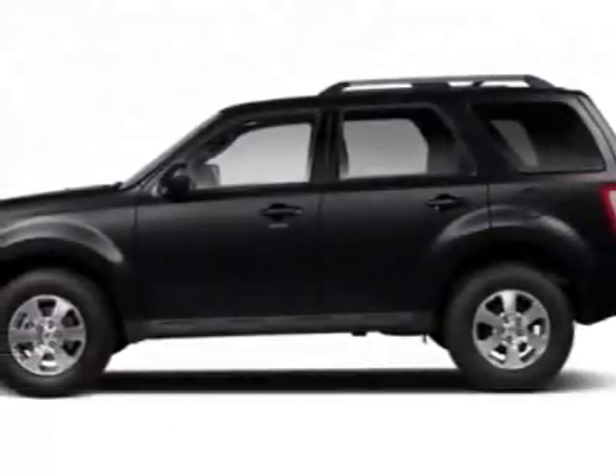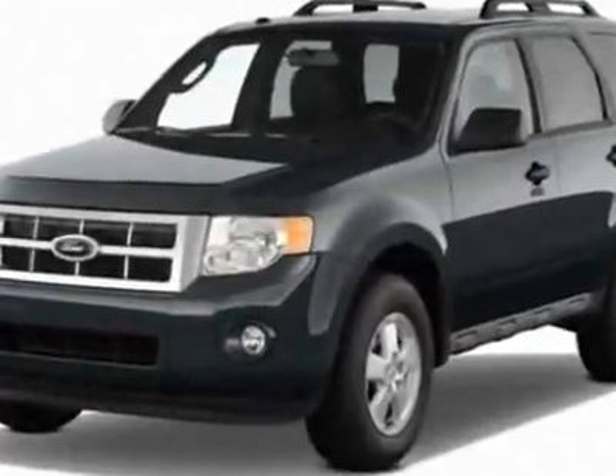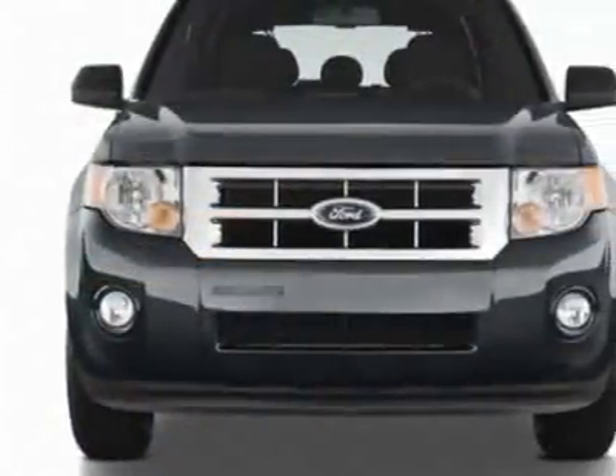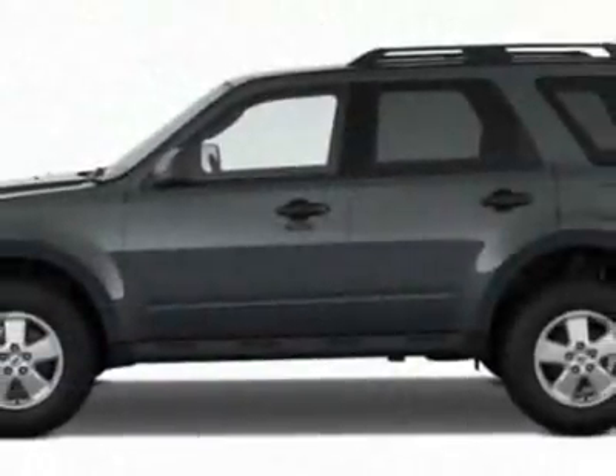Take a look at this new 2012 Ford Escape. For your protection, this vehicle has a full factory warranty. This vehicle gets an estimated 21 miles per gallon in the city, and an estimated 28 on the highway.